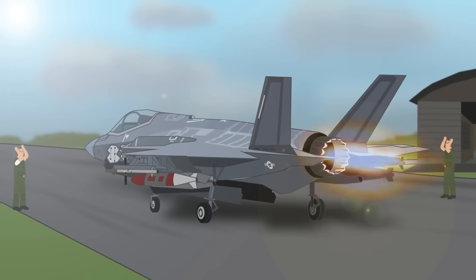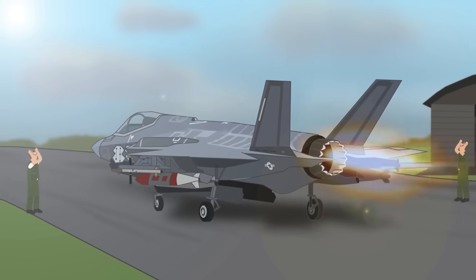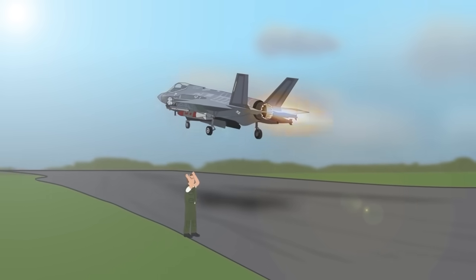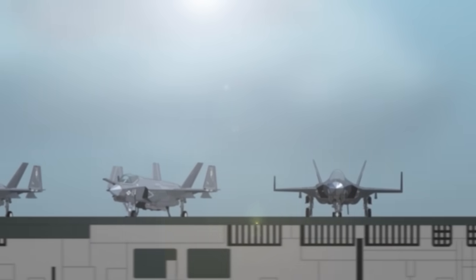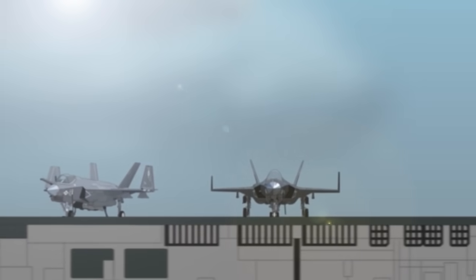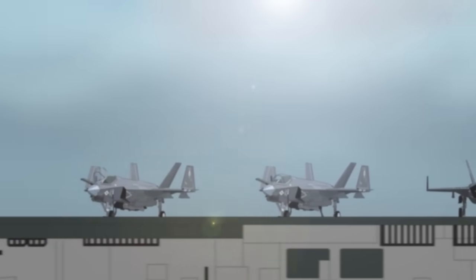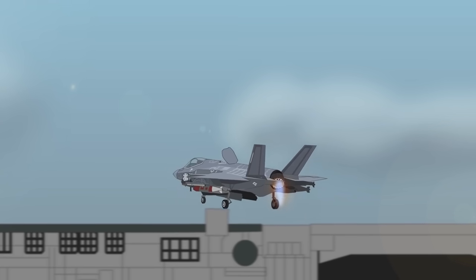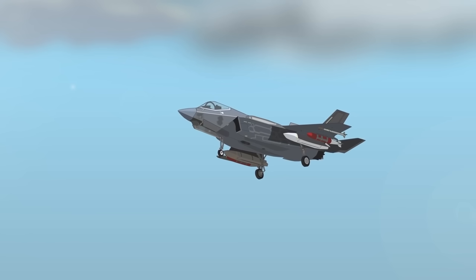The F-35B has short takeoff and vertical landing ability, allowing deployment at non-runway sites and limited use aboard aircraft carriers. The F-35C is a dedicated carrier-based version with short takeoff ability and vertical takeoff and landing capability. It features a much larger foldable wing, reinforced landing gear, and an arrestor hook — all designed to operate onboard an aircraft carrier.